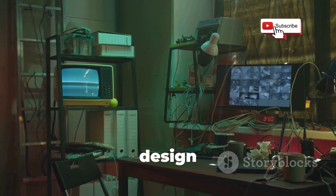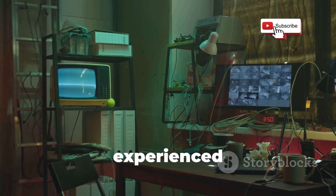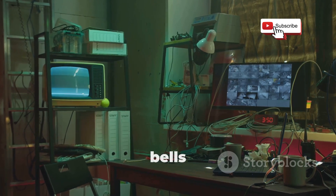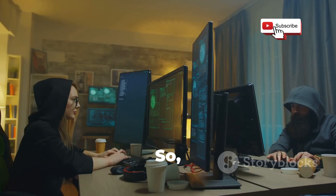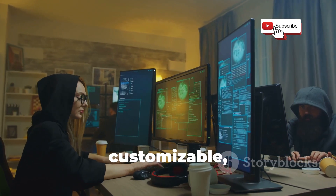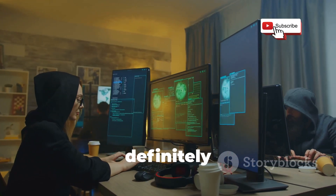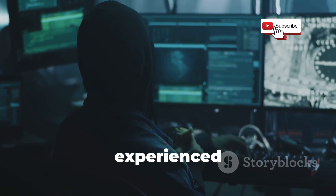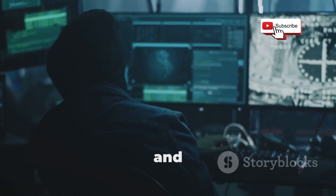Plus, its minimalistic design actually makes it a great choice for experienced hackers who want a clean and efficient workspace without all the bells and whistles. So if you're looking for an ethical hacking OS that's easy to use, reliable, and customizable, Backbox Linux is definitely worth checking out. It's a great option for both beginners and experienced hackers who value simplicity and efficiency.